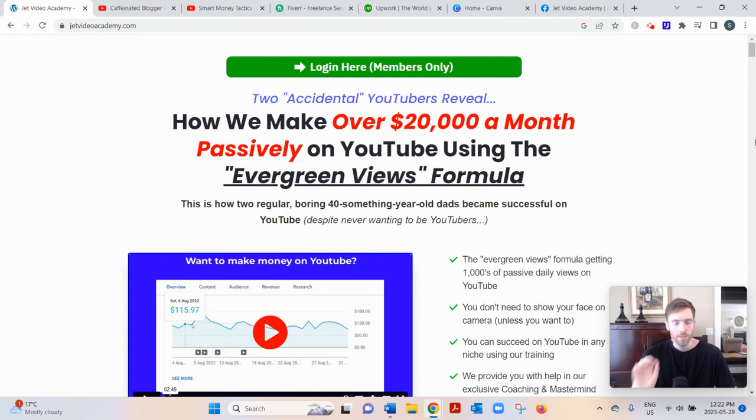So what is Jet Video Academy? Basically, it's a course that'll teach you how to build and monetize a niche YouTube channel with both long-form and short-form videos in any niche of your choosing — whether that's gardening, crypto, fitness, or homesteading. Your videos can be talking-head style, screen recordings, face-in-corner, cartoon style, or whiteboard style. It's very flexible.